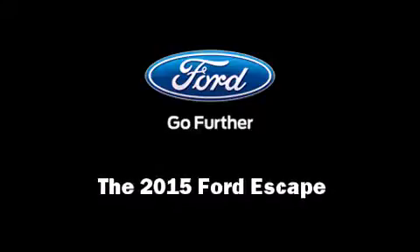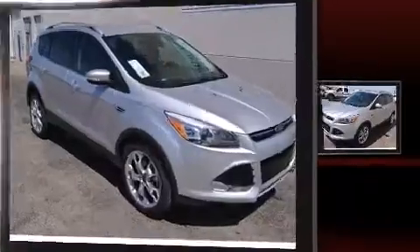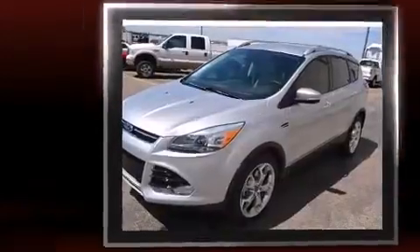Outstanding design defines the 2015 Ford Escape. Under the hood, you'll find a four-cylinder engine with more than 200 horsepower, providing a smooth and predictable driving experience.